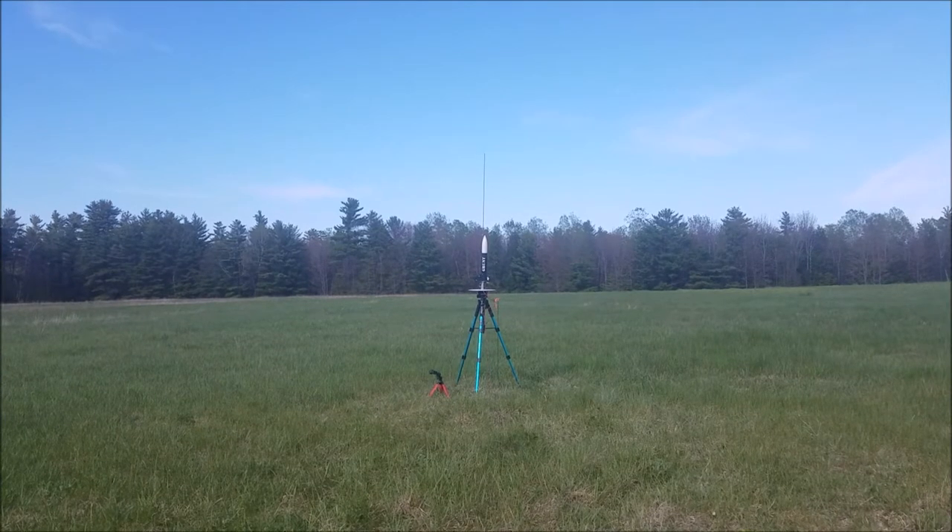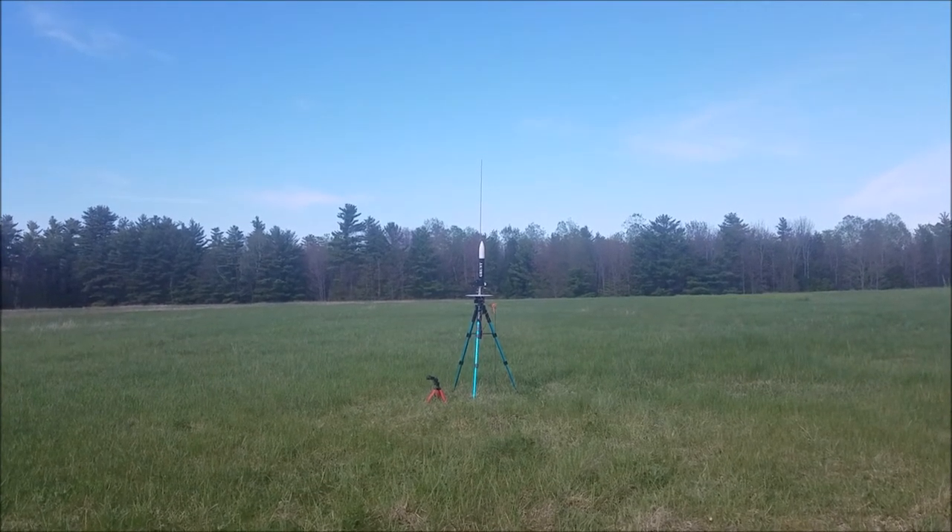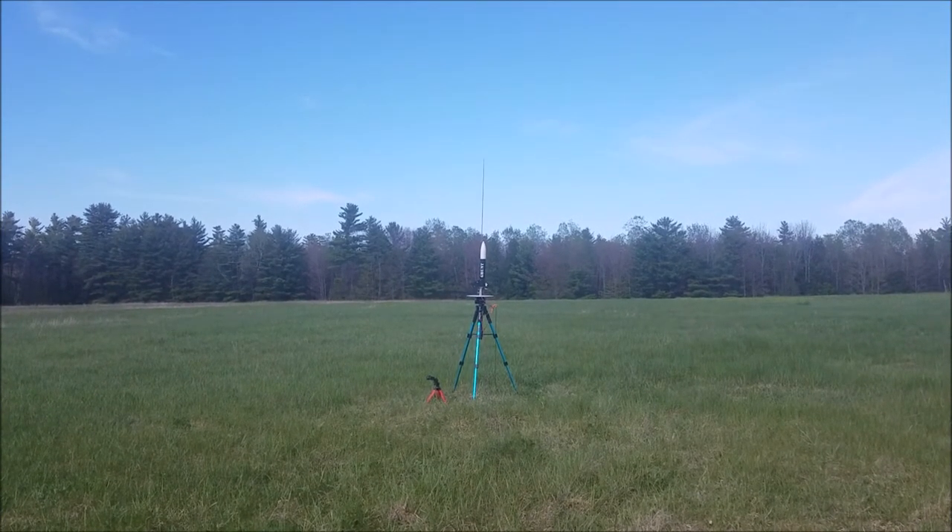Next up is the Quest Little Grunt, and it's flying on a D-12-3.